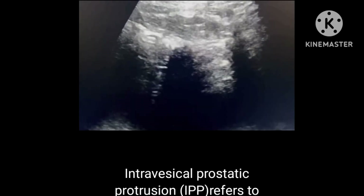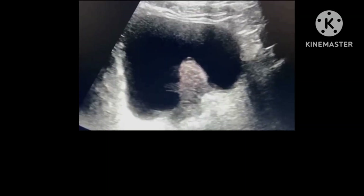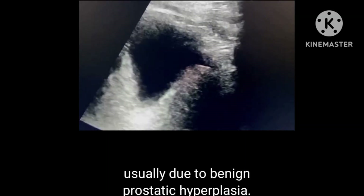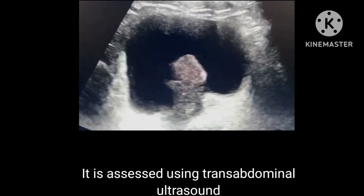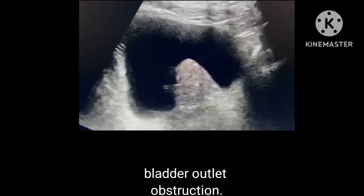Intravesical prostatic protrusion refers to the protrusion of the prostate into the bladder, usually due to benign prostatic hyperplasia. It is assessed using transabdominal ultrasound and is an important predictor of bladder outlet obstruction.